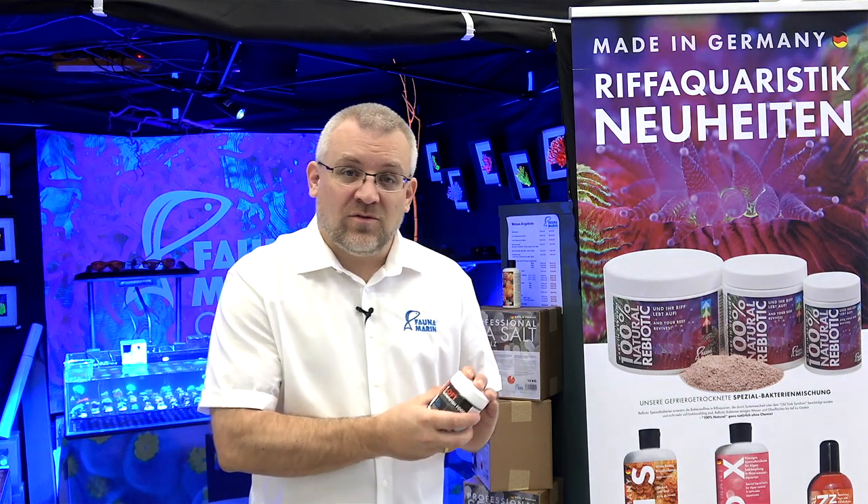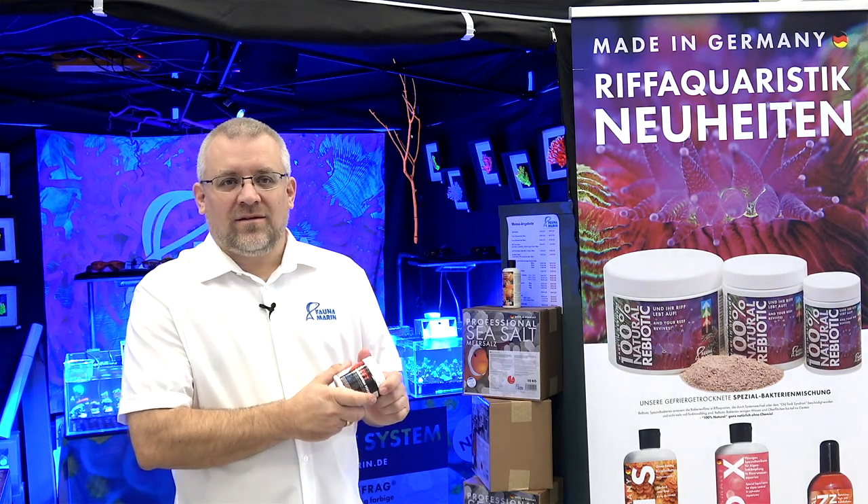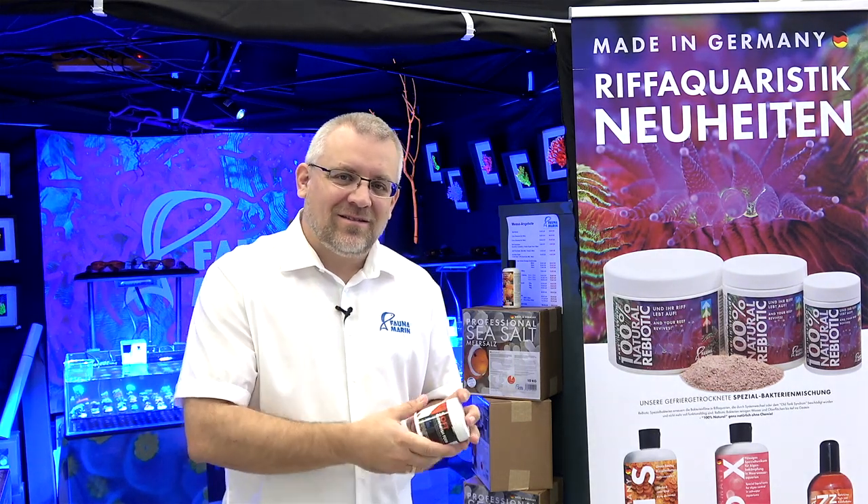Thanks for your interest in our Fondo Marine video. Come back next week with a new one — happy reefing! Bye bye guys!